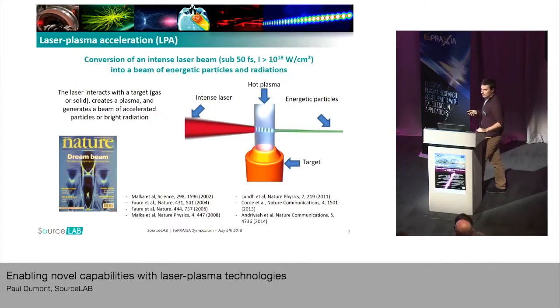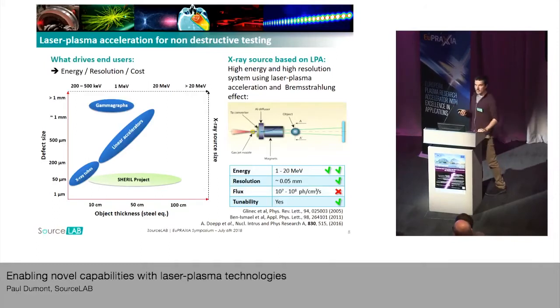Laser plasma acceleration is very interesting for generating energetic particles with very good properties: high energy, but also a small source size, because this source size depends only on the focus area of the beam and your target, which here is a gas target. By combining laser plasma acceleration, you generate an electron beam that you propagate through a tantalum or tungsten converter — meaning a high-density metal — and you obtain bremsstrahlung, and therefore an X-ray beam which has about the same energy as your electron energy.